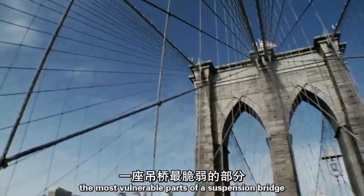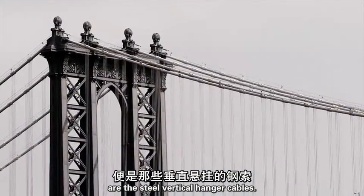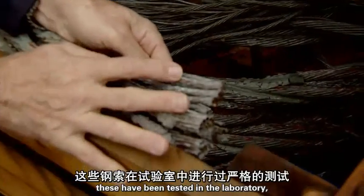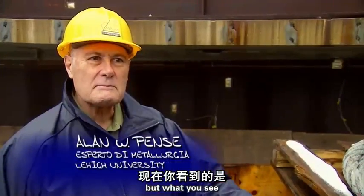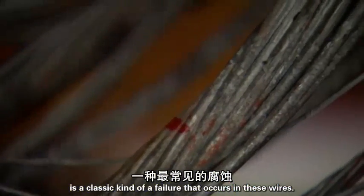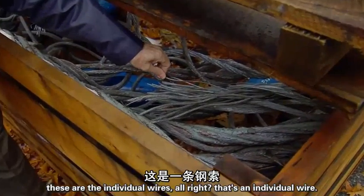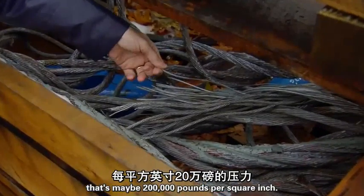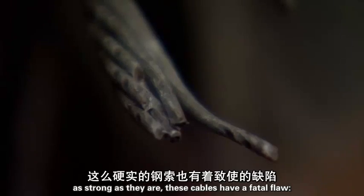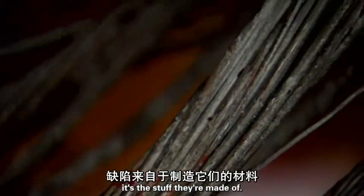The most vulnerable parts of a suspension bridge are the steel vertical hanger cables. These have been tested in the laboratory — fortunately, not in the bridge. What you see is a classic kind of failure that occurs in these wires. These are the individual wires, and that individual wire probably has a tensile strength of maybe 200,000 pounds per square inch. That's very high-strength steel. But as strong as they are, these cables have a fatal flaw.